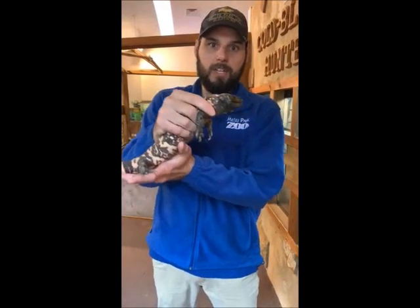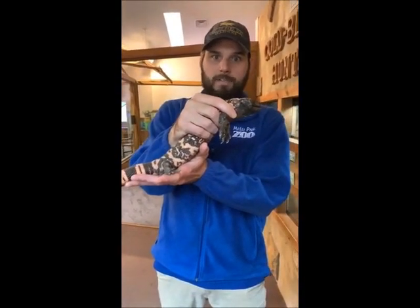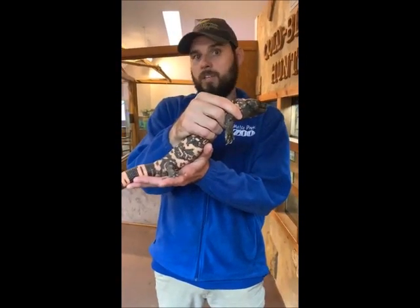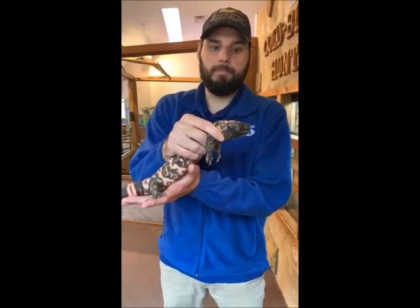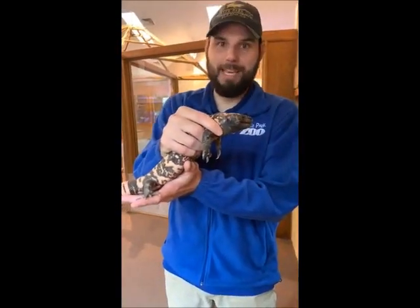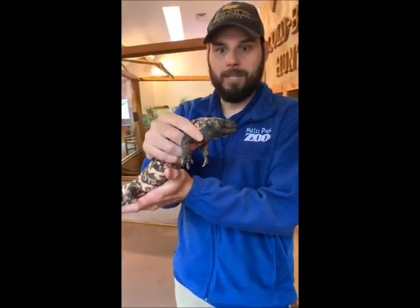So they are relatively safe. And as you can see, this is a very calm animal — he's not being defensive or aggressive with me. I'm just holding him. He feels comfortable, so he's not trying to do anything. But again, don't ever try to pick these animals up if you see them out in the wild. Just let them be. Captivity is a lot different than wild animals.